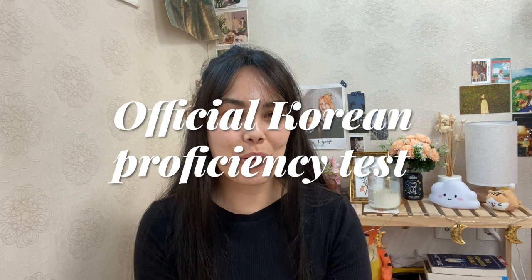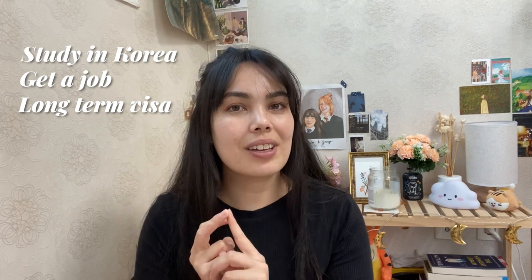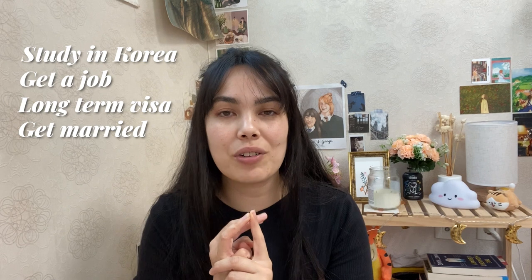TOPIK is the official Korean proficiency test. You have to get it if you want to study in Korea as a regular student, get a job in a Korean company, if you want to get a long-term resident visa, and I think even if you want to get married to a Korean, you should have TOPIK level one — the really beginner level.